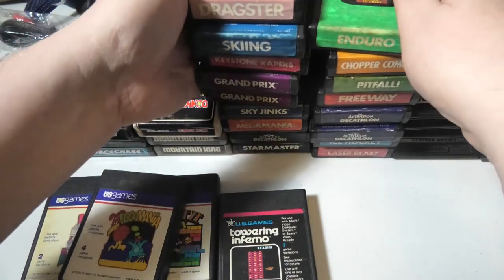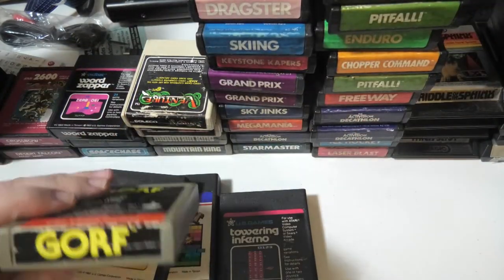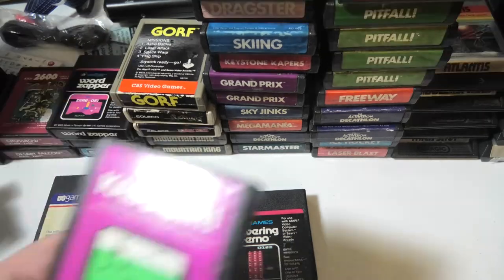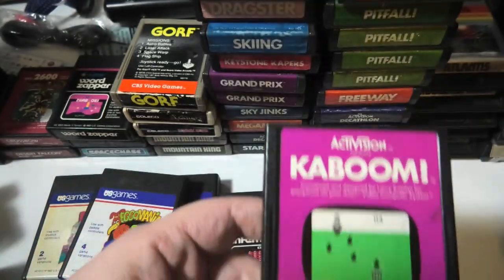Two more Pitfalls. GORF — where should we put GORF? Let's put CBS Games right here. Kaboom — now that is a classic and the label is pretty nice. It's kind of an uncommon game.